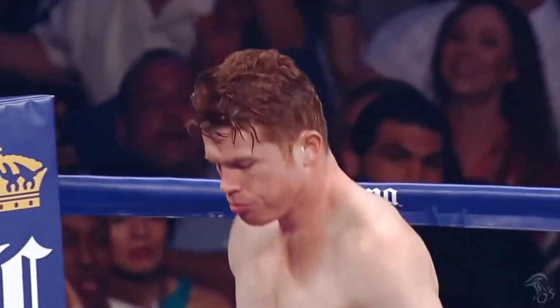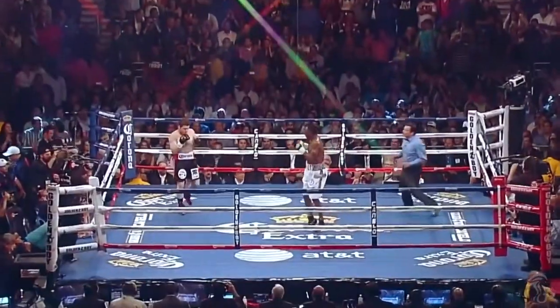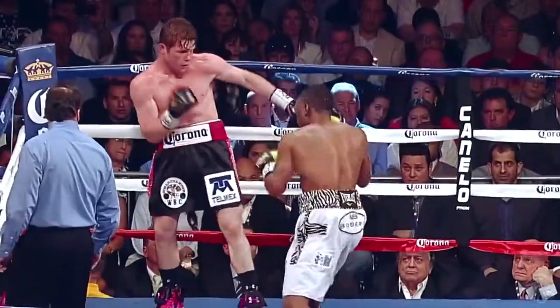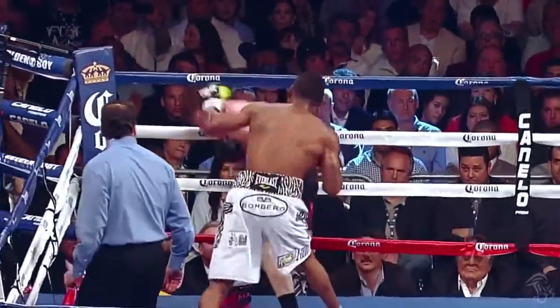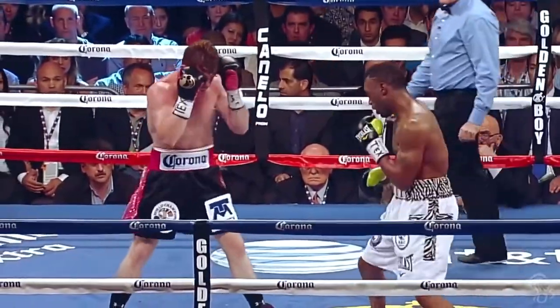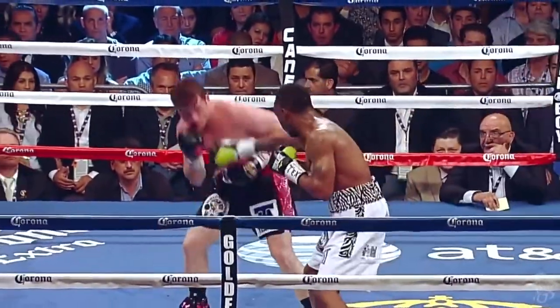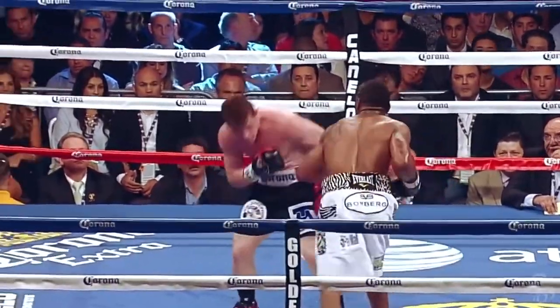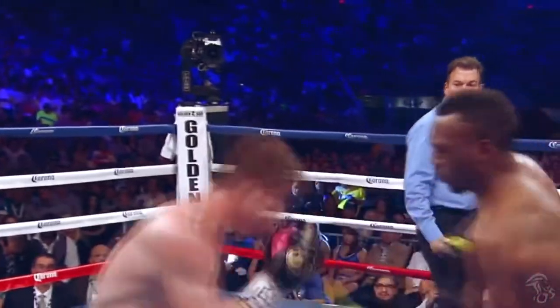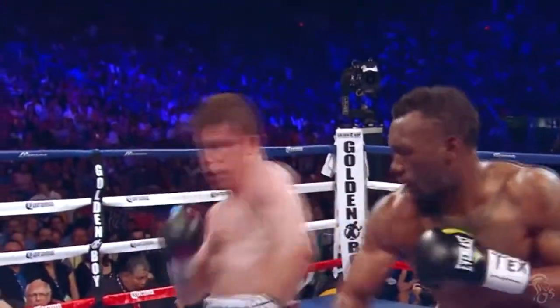Canelo Alvarez's bout against Austin Trout provided the perfect podium for Canelo to showcase his skills. Canelo showed slick defense throughout, but it was in round 5 when Canelo turned into a defensive showman. The jab again — left hand gets in by Trout. This is one of many defensive showcases in the career of Canelo Alvarez.